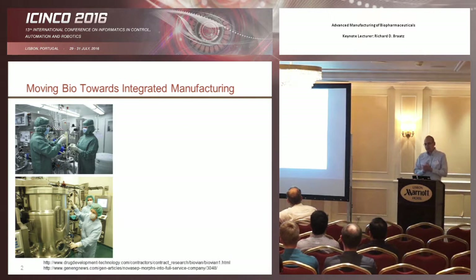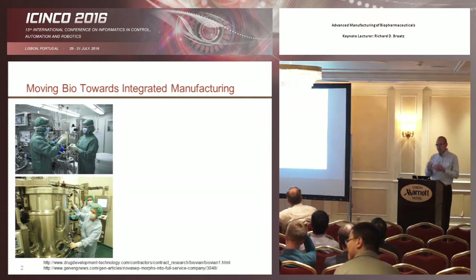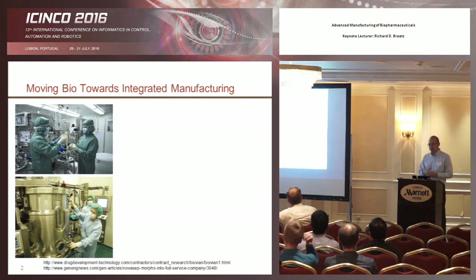What I'm going to talk about is work I've been doing for the last five or ten years, trying to take fields that are not very sophisticated from a systems, control, and automation point of view and bring them up to modern ways of doing things. This talk focuses on our most recent and most active effort: doing this for the manufacture of biologic drugs.